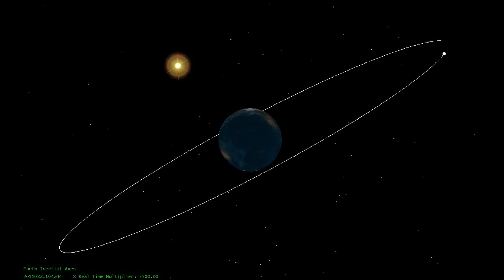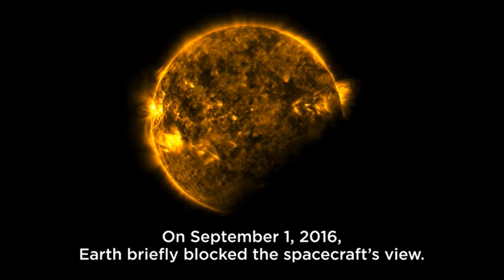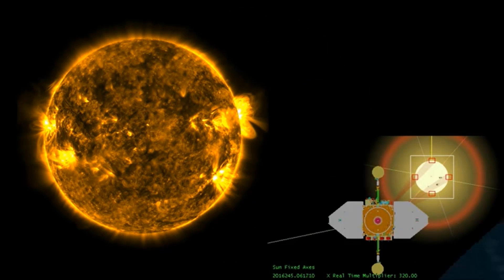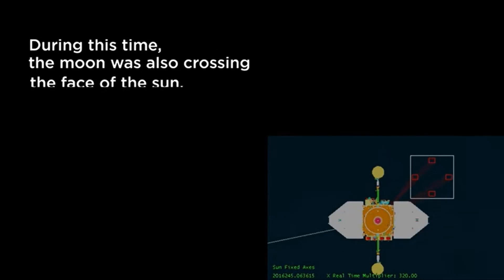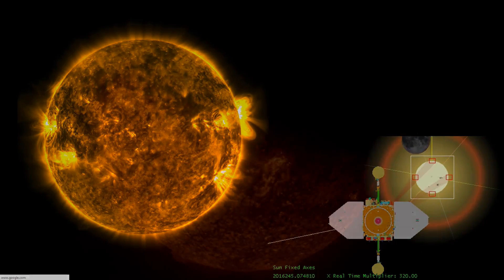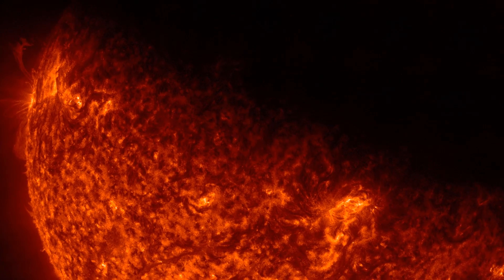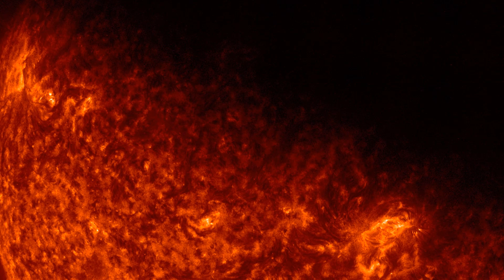Every year in March and September, the SDO experiences seasons of eclipses because the Earth regularly gets in its way — that's just how the orbits work out. When that happens, Earth completely blocks the Solar Dynamic Observatory's view of the sun, and the instruments simply go dark for as long as the SDO remains in the Earth's shadow, and sometimes that lasts over an hour. The edge of the Earth appears fuzzy in those images because of our atmosphere.